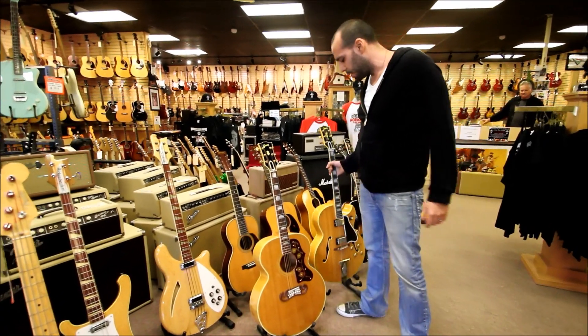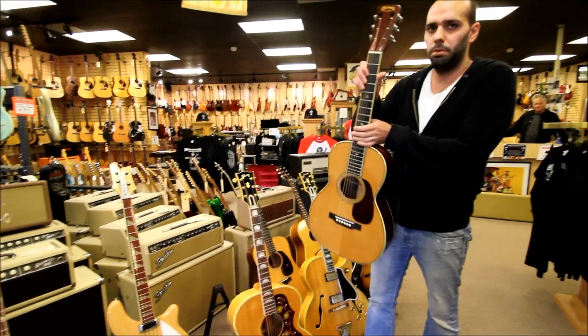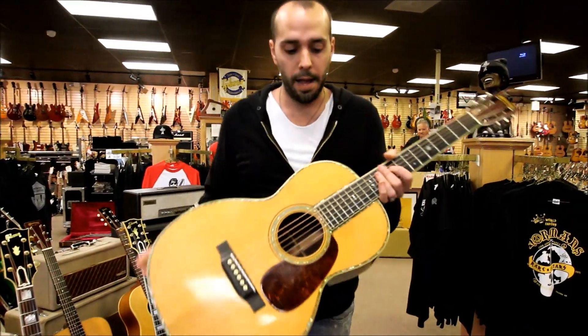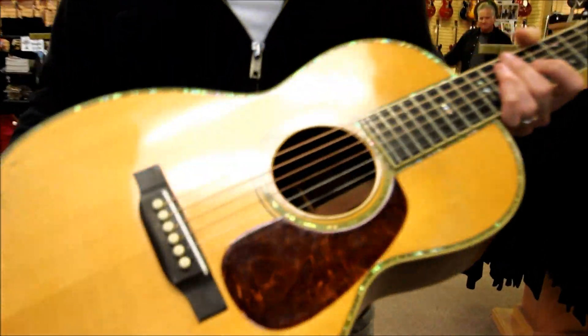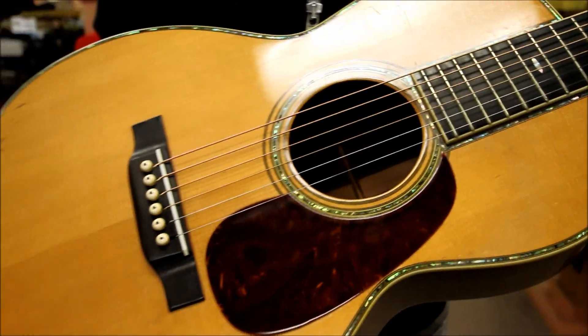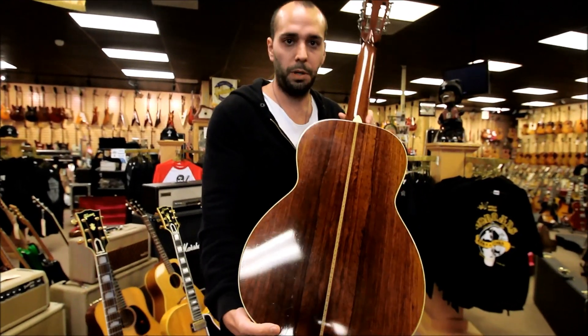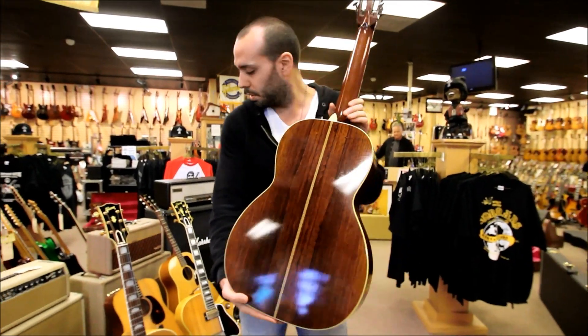Here we go — some Martin acoustics. This is a 1938 0042, one of the real high-end models with the pearl work. This is also a little more rare because it's a factory pickguard model — a lot of these didn't ship with pickguards, so this is a little more desirable with the guard. Gorgeous piece of Brazilian rosewood on the back of this one.